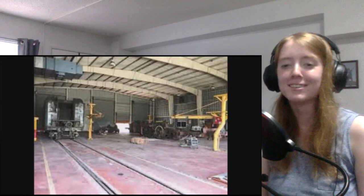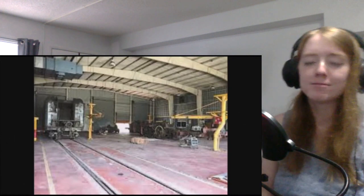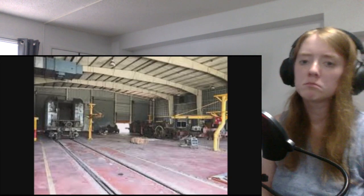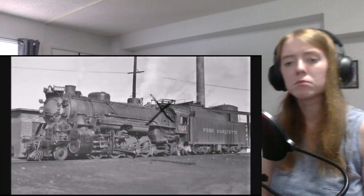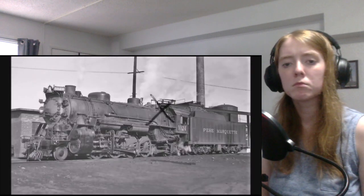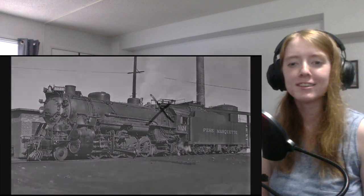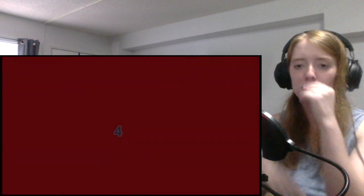Hope isn't lost for the 587 — once the ITM can raise enough funds for the locomotive's restoration, she will eventually return back to Indiana once the restoration is complete. It's also worth pointing out that the Nickel Plate Mikados looked very similar to some of the Pere Marquette Mikados. That is so many numbers and so much information, and that was only number five.